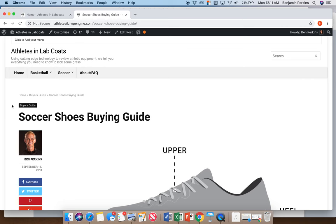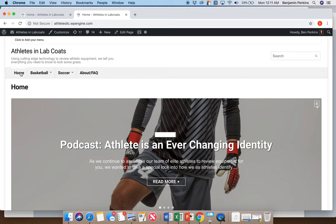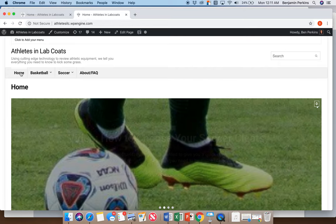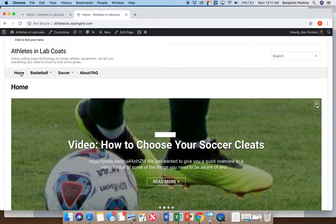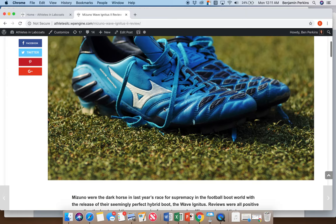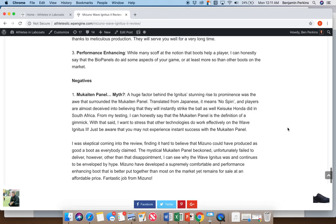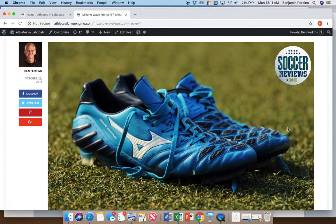What we're really going to hit hard on in terms of attracting viewers is social media — that's where a lot of our target demographic currently consumes content. We're going to create really high-quality videos showing our testing and methodology. For example, here's the Mizuno Wave Ignitus 2 review — it doesn't have an accompanying video yet, but here are some of the images I took. We want to take it to the next level with an accompanying video showing the science — like shooting a soccer ball with a speed gun to objectively tell you which cleat kicks best.